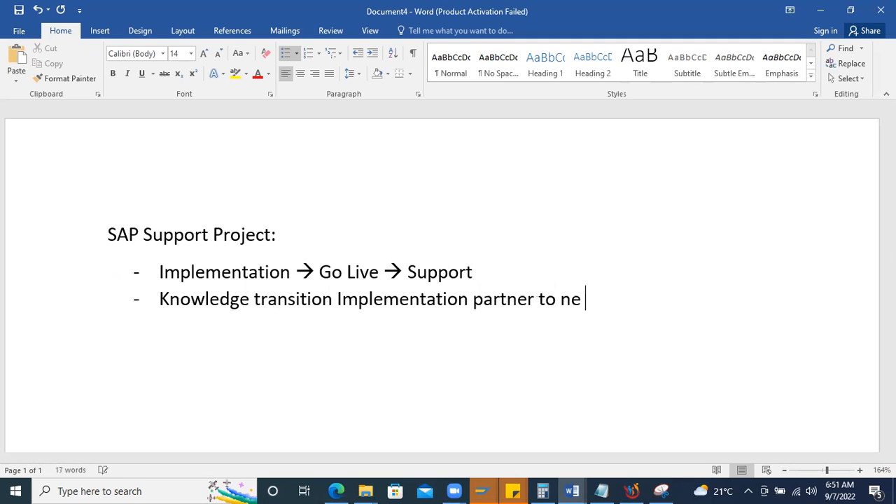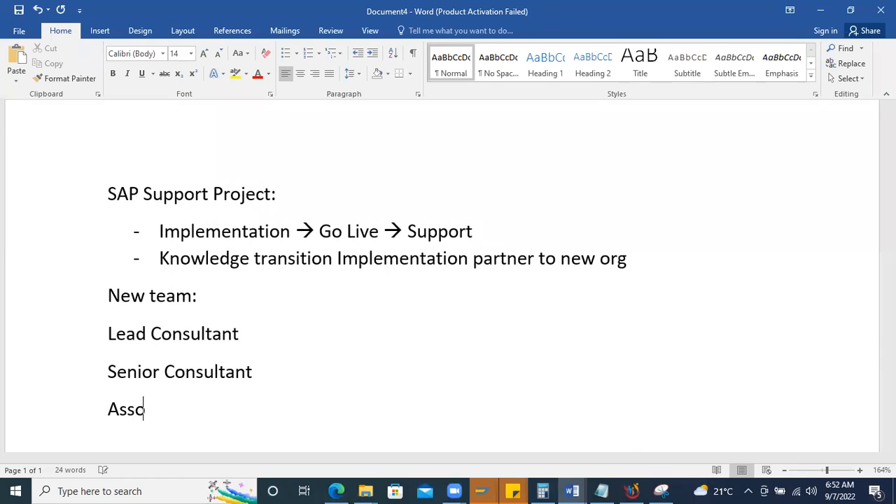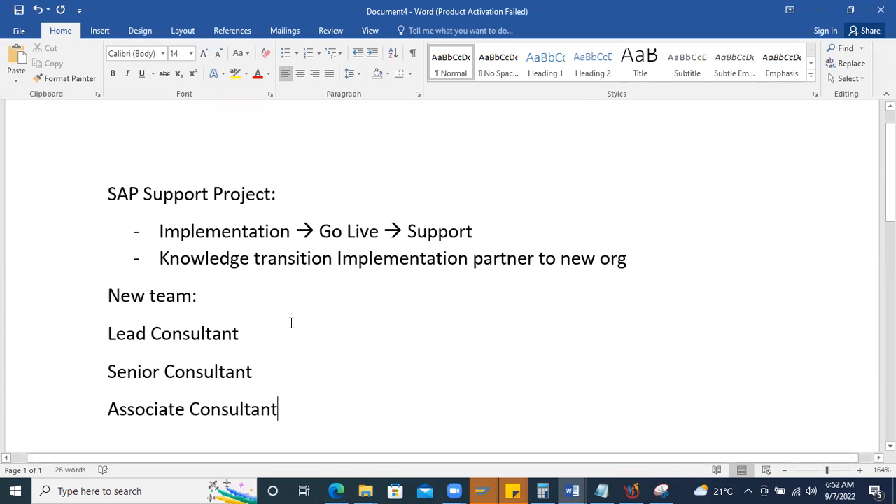The new support team will have a lead consultant, senior consultants, and associate consultants. Designations vary by organization — some call them junior consultant, senior analyst, or analyst. The role assigned depends on your experience.